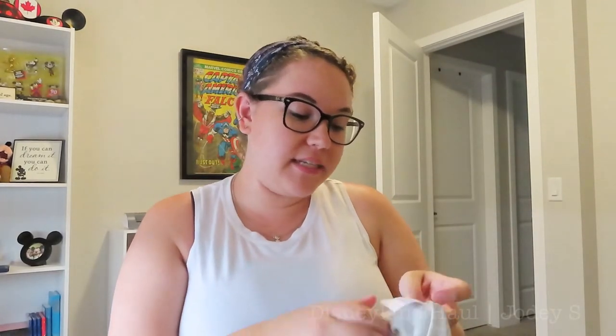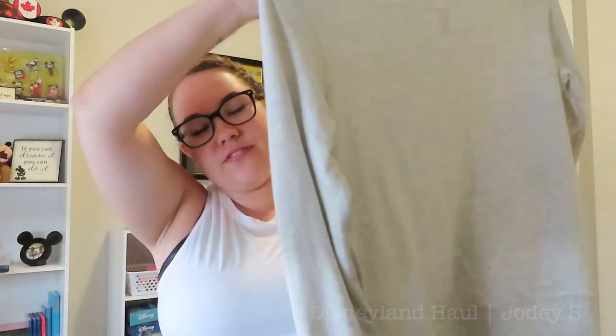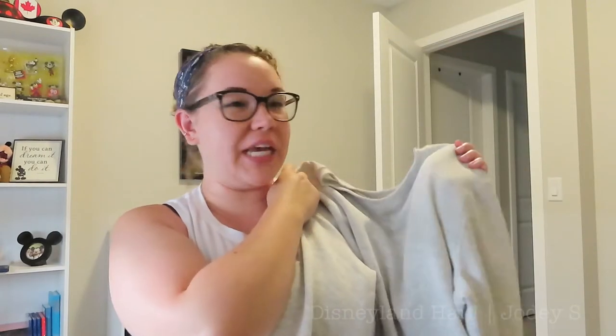And then I got a gray pullover sweater by the brand Stars Above, and this is so freaking soft. I literally just touched it on the table where it was folded up and I was like, yep, I need this. It is so soft. I love the color — this is one of my favorite clothing colors, just a light gray. It is very light, which is nice. That's everything that I got at Target.